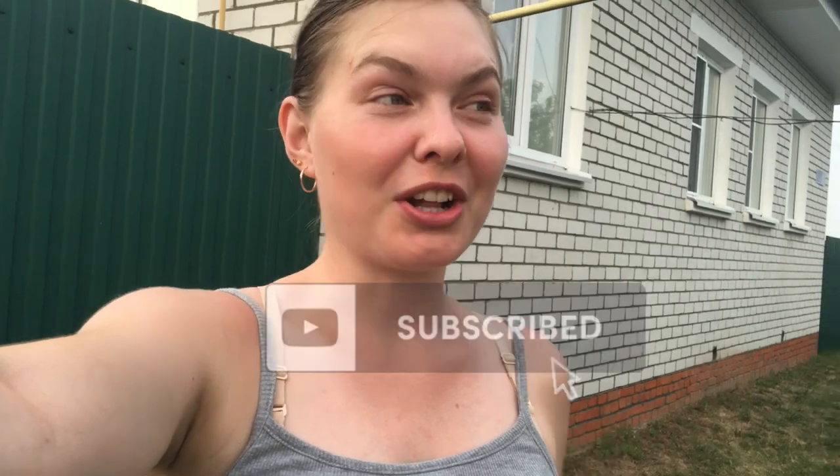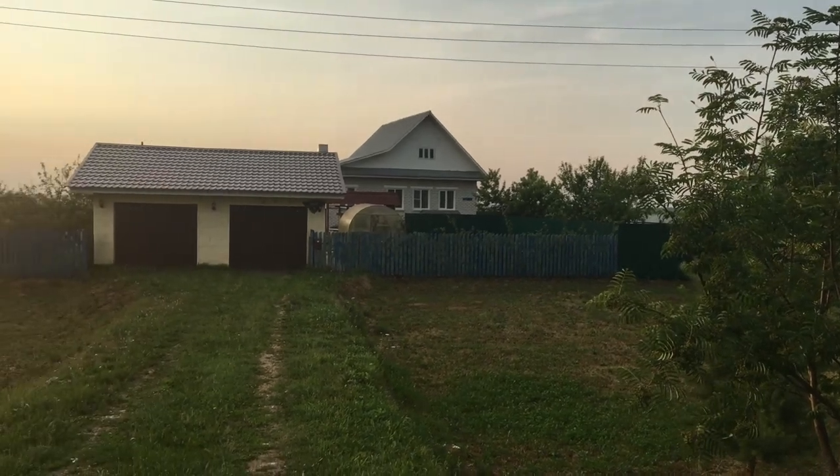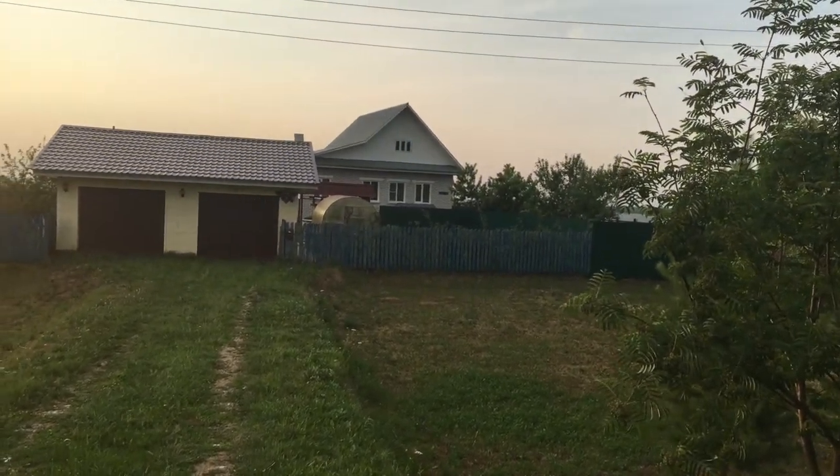Hi guys, my name is Julie, I'm from Russia, and today I'm going to show you how a typical Russian country garden looks like. If you already put the thumbs up here and subscribe to my YouTube channel, let's go. This is my family's house here in Russia and we are going inside now.